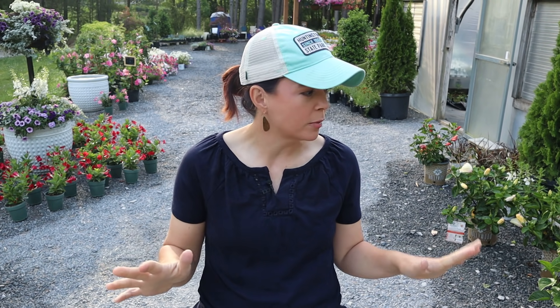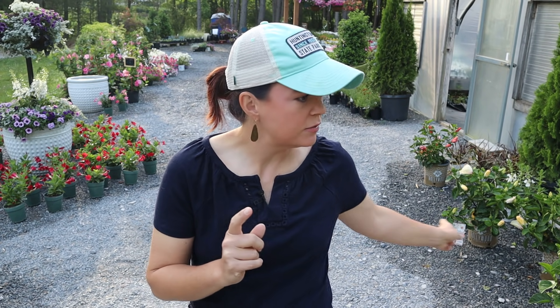Hello friends, welcome to Gardening with Creekside. I am Jenny and today we're doing our weekly nursery tour. It is getting to be the end of May, the heat is about to hit here in North Carolina, and we have got some beautiful plants that can handle the heat with no problems.